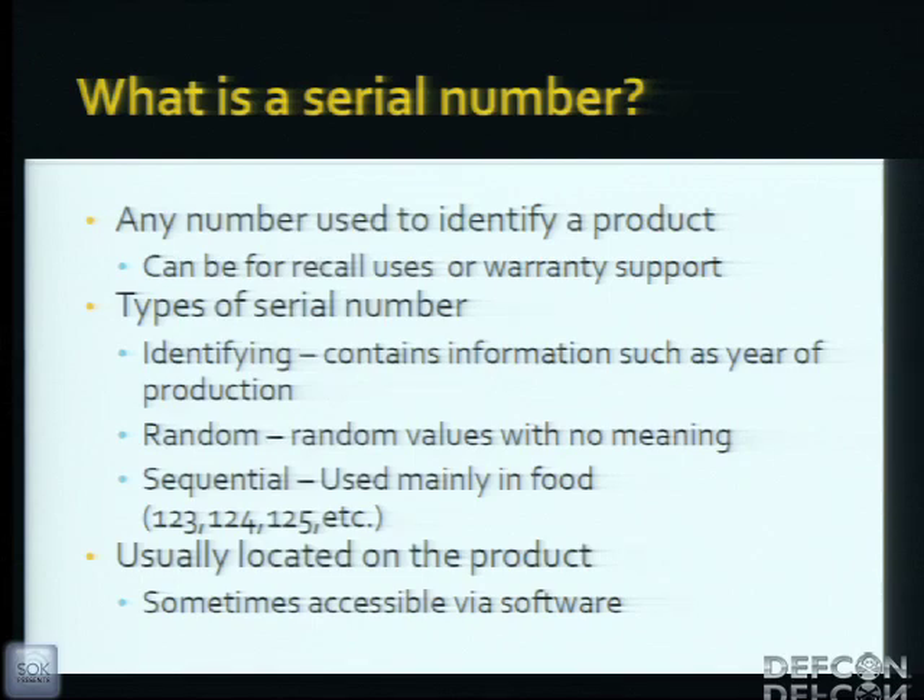A serial number — what is it? A serial number is used to identify a product. If you have the serial number, you're basically considered the owner of the product. There are different types: identifying serials, which contain something like '2012' indicating the manufacturing year; and random serials — I don't know who came up with the idea of using just random numbers, but those are out there.